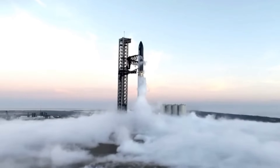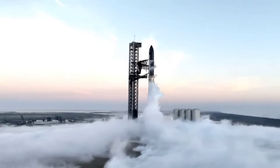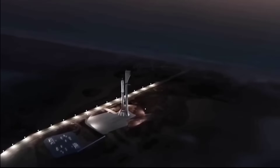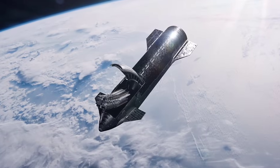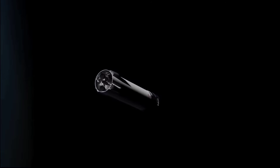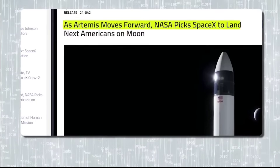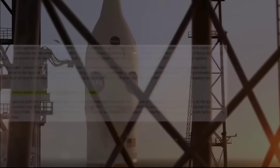How other upgrades implemented in the wake of the April failure performed Saturday remains to be seen. NASA is spending billions for a variant of the Starship to carry Artemis astronauts back to the surface of the Moon. SpaceX is counting on the rocket to vastly expand its fleet of Starlink internet satellites, and to power eventual low-cost government and commercial flights to the Moon, Mars and beyond, in keeping with Musk's drive to make humanity a multi-planet species.